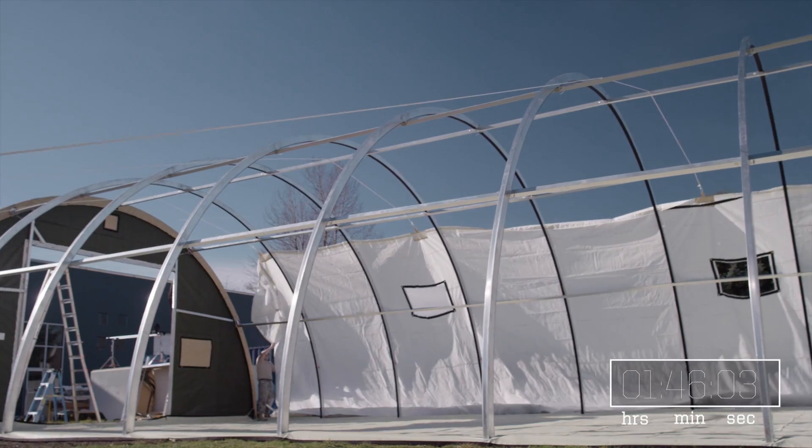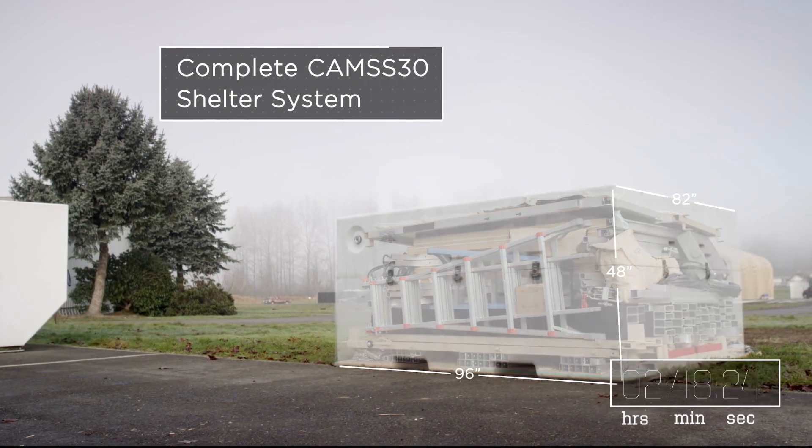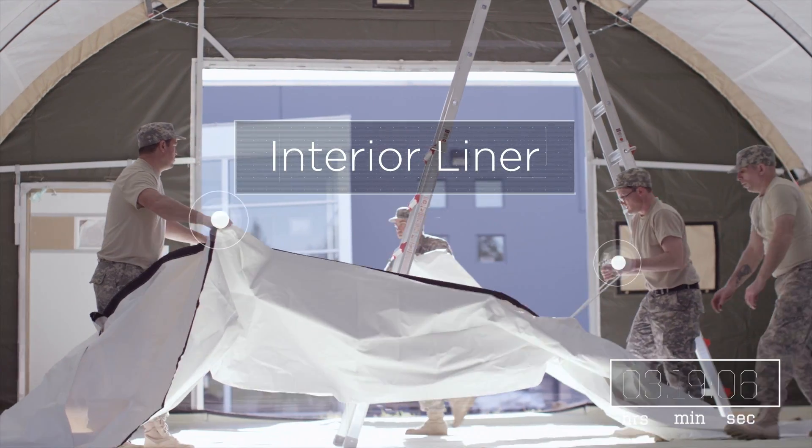The complete shelter system is over 1,500 square feet and assembles in under four hours, needing only the tools provided.